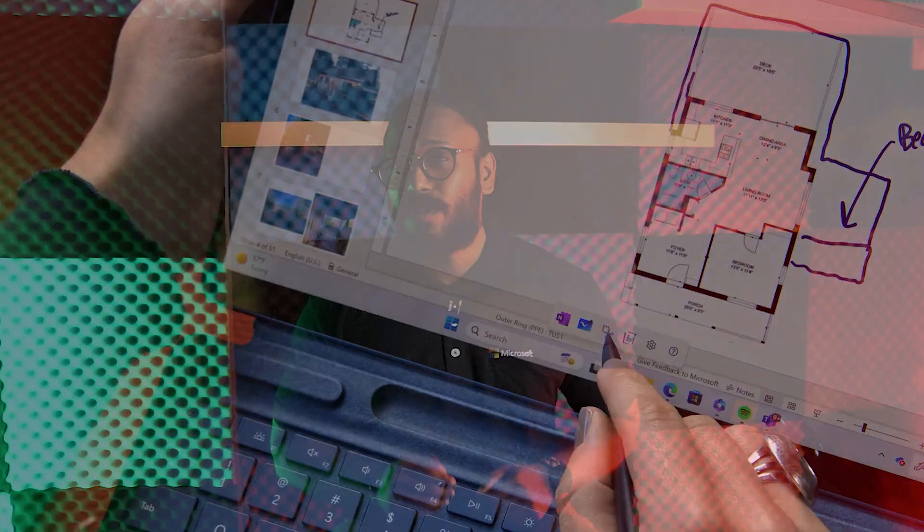In your pen settings, you can choose your writing hand and also change what the pen button does, so you have a more natural and comfortable writing experience. The Slim Pen 2 can become a brush, a pencil, a marker, or anything like that right away, giving you the results you need in the most quick and efficient way.